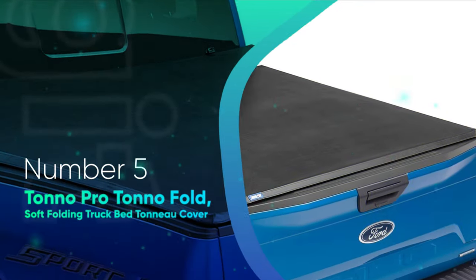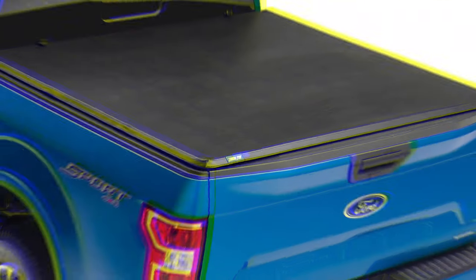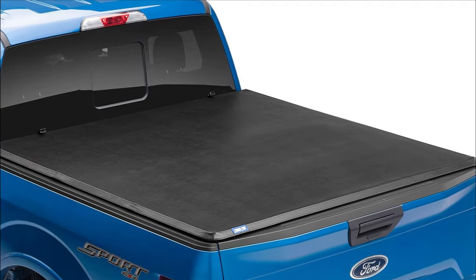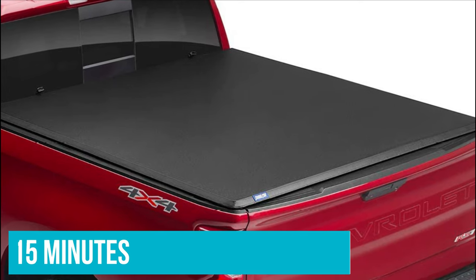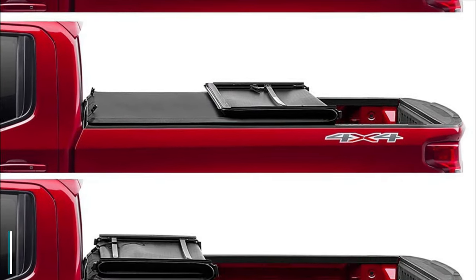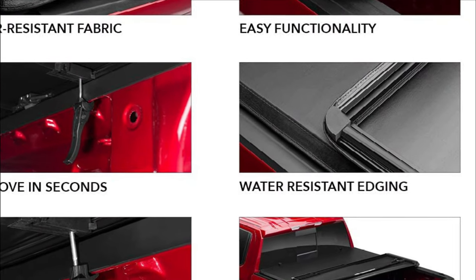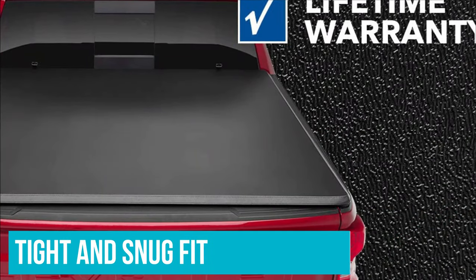Number 5: Tonu Pro Tonu Fold Soft Folding Truck Bed Tonneau Cover. The first thing I noticed from the promotional material is that people claim it takes around 4 minutes to install it. I have to say this is wrong, but the whole installation process shouldn't take up more than 15 minutes of your time. Easy installation is key to a good first impression when talking about tonneau covers, since if it's a pain to install, you won't enjoy it as much for your first couple of uses — at least that's how it is in my case.